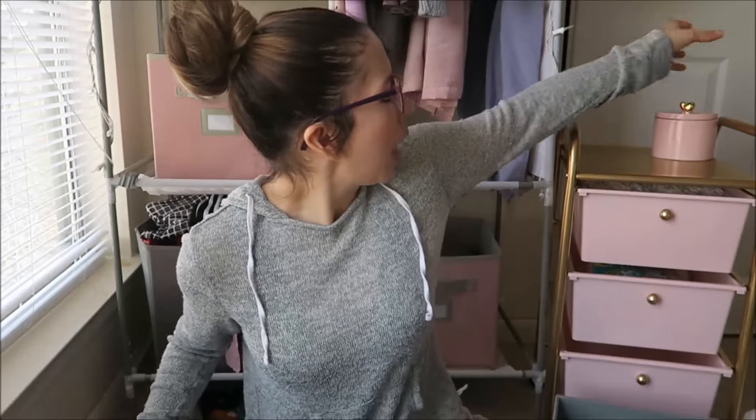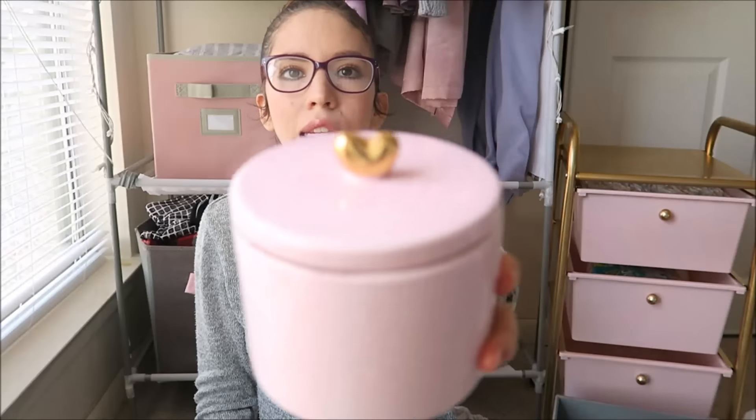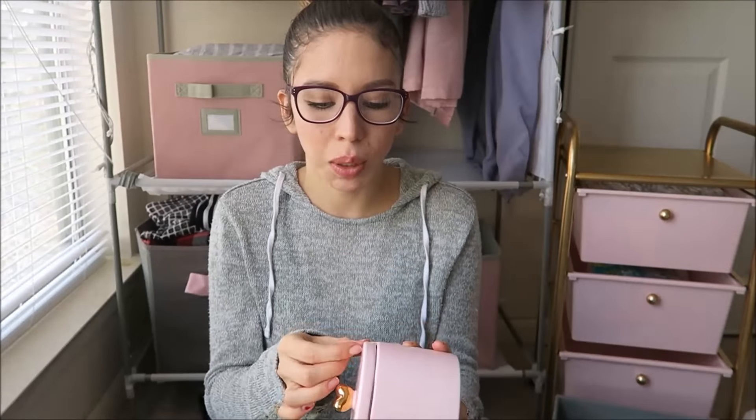The next thing I got at Target is this mug — it says 'hello love' and I love the flowers on it. I'm not really a coffee or tea drinker but I just thought it was super cute. I also got this little jar — it's pink with gold and it was three dollars. I'm not sure what I'm going to put in there yet, but I love it. They also had white and red ones but I chose the pink one because pink is my favorite color.